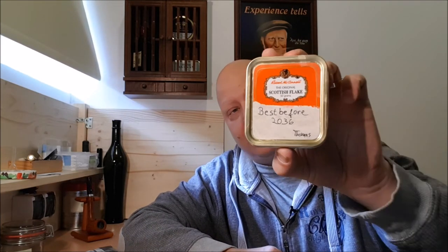I am not planning to open this — of course it is Robert McConnell's The Original Scottish Flake. I hope the actual tobacco is indeed what's inside — I think it is. And Thomas, as I said, I will actually store this for a few more years and I will open it later on.